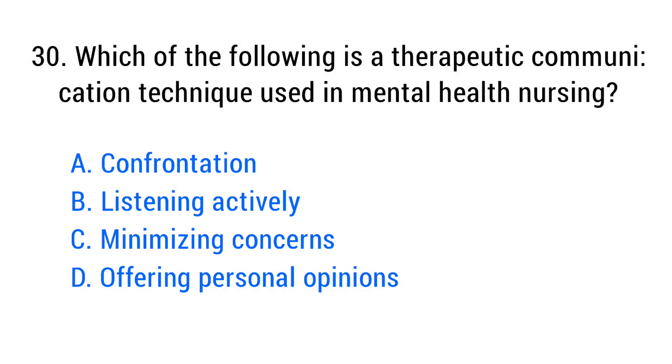Question number thirty. Which of the following is a therapeutic communication technique used in mental health nursing? The right answer is option B: Active listening.